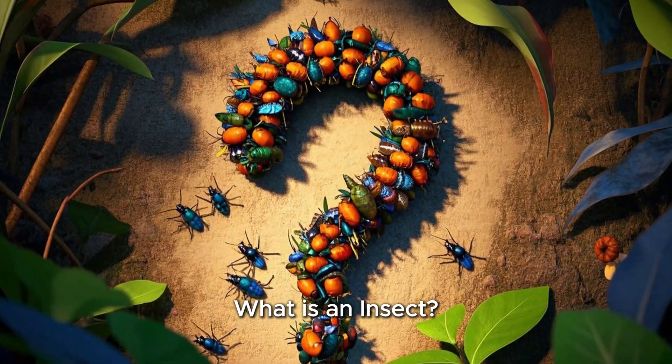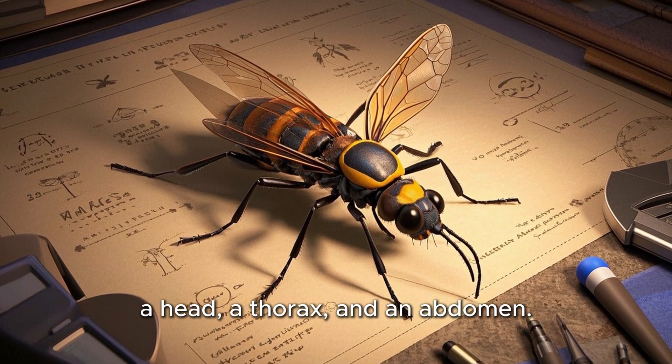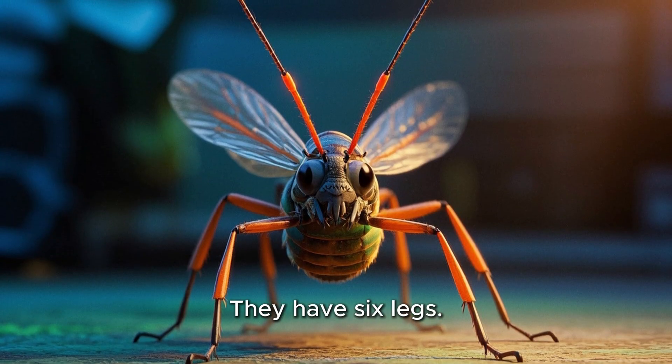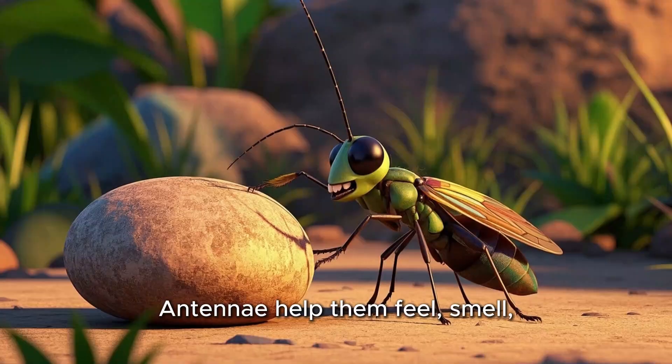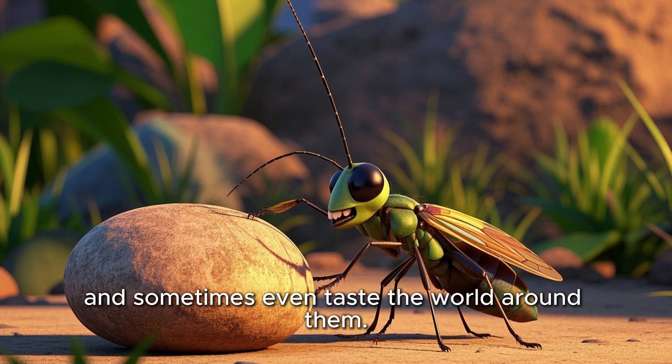What is an insect? Insects are animals that have three main parts to their bodies: a head, a thorax, and an abdomen. They have six legs. Most insects also have two antennae on their heads. Antennae help them feel, smell, and sometimes even taste the world around them.